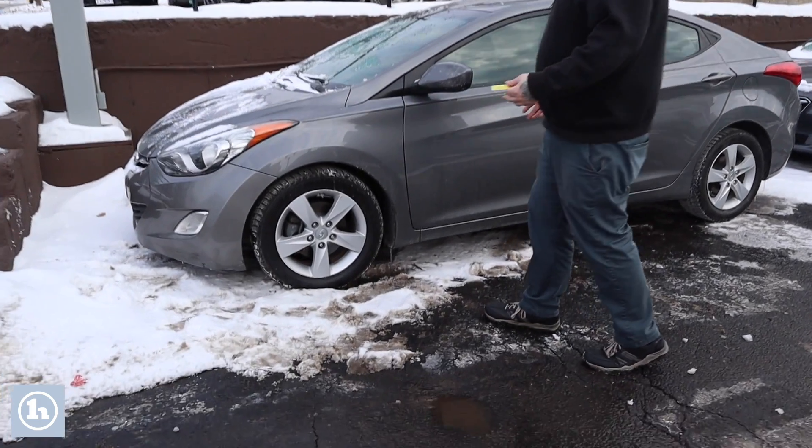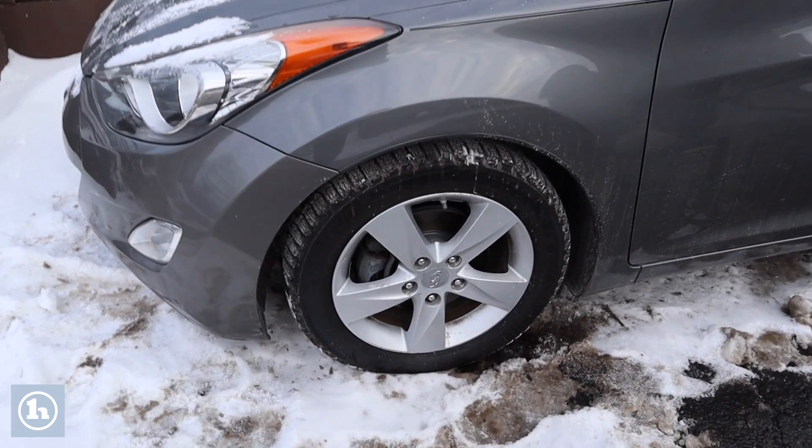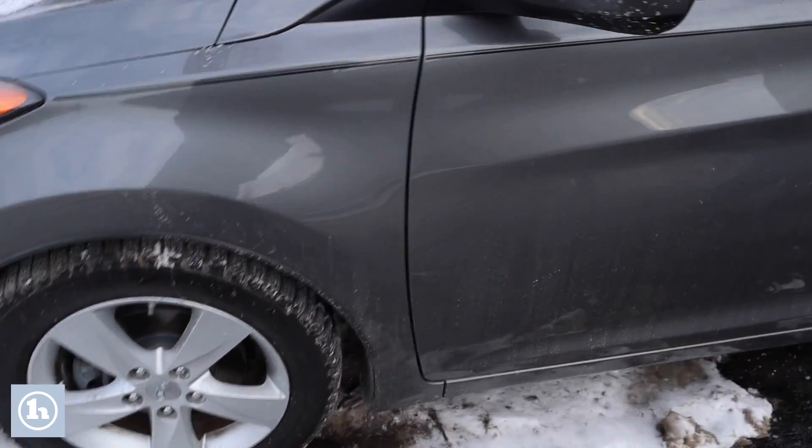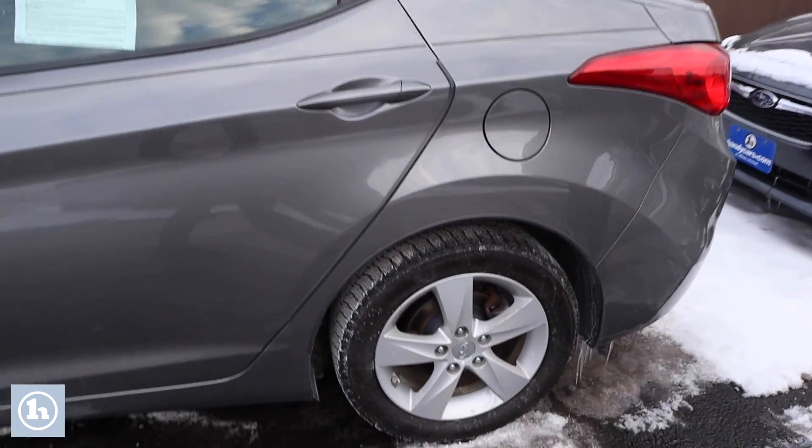As you'll see, it's in very nice condition, about 76,000 miles on the vehicle, but has some very nice features. It is on Bridgestone winter tires, you've got the nice Hyundai alloy wheels. It is a mid-sized sedan, so decent space in the back for passengers.